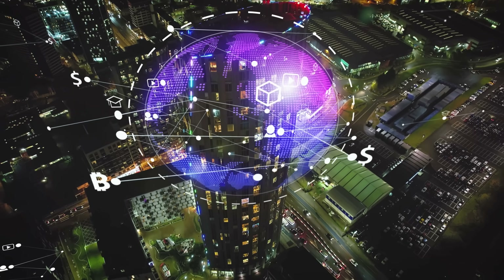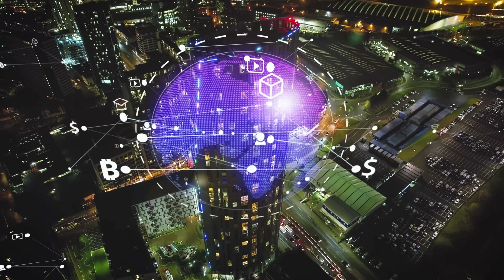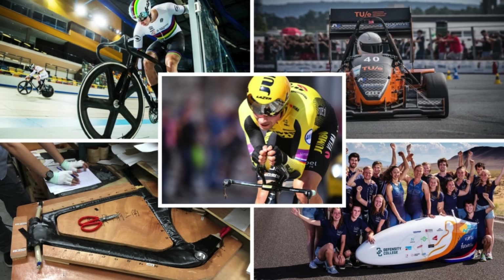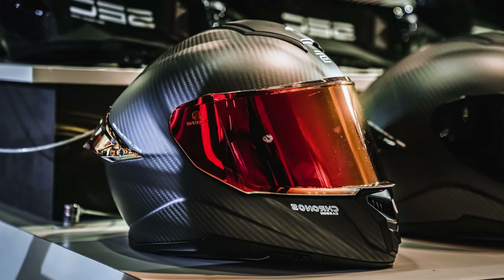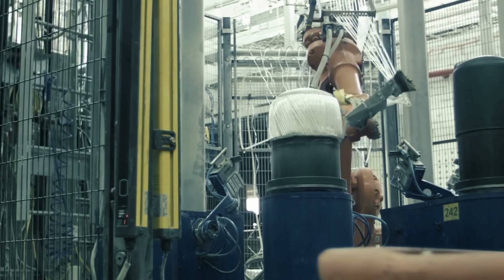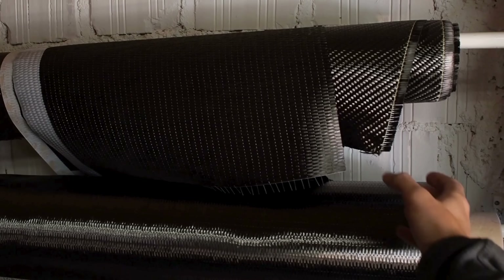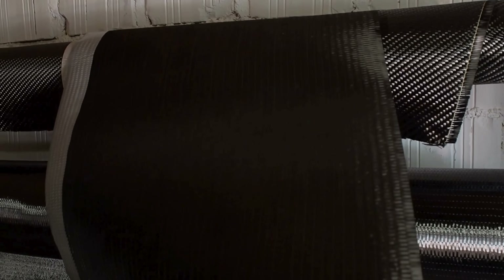In the end, composite materials are all around us, quietly shaping the modern world. They're in the planes we fly, the vehicles we drive, the sporting equipment we use, and even the protective gear that keeps us safe. By understanding how they work and why they're so useful, we gain a new appreciation for the innovation and engineering that make modern life possible.